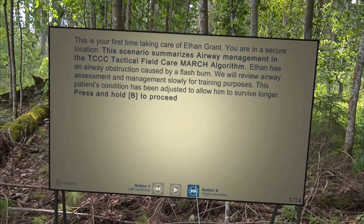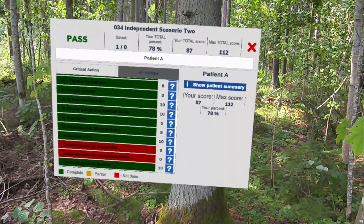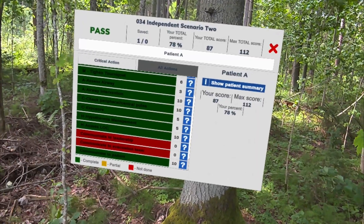Train in guided or self-directed scenarios, with built-in after-action review. Or connect to your existing learning management system for deeper performance tracking.